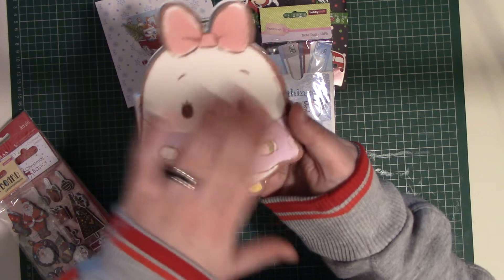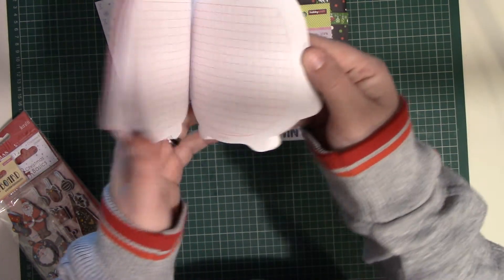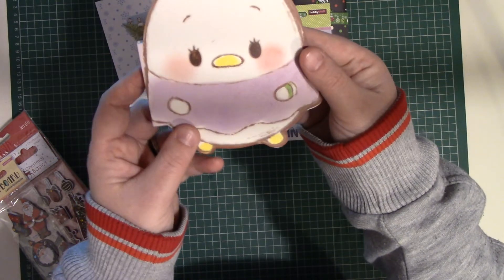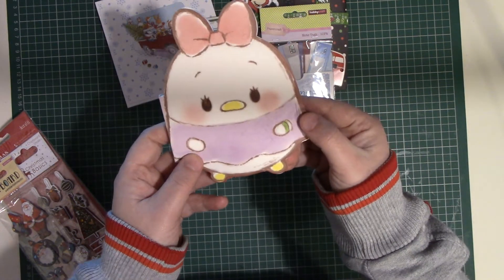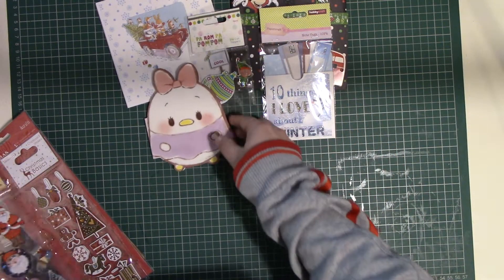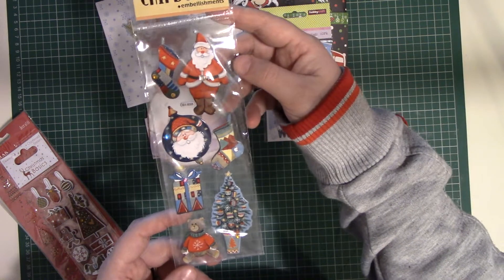She also included this lovely, very tactile notebook which is really cute. It's tactile both sides as well, so I really love that as well. Thank you Laura. And then she sent me some Christmas embellishments.